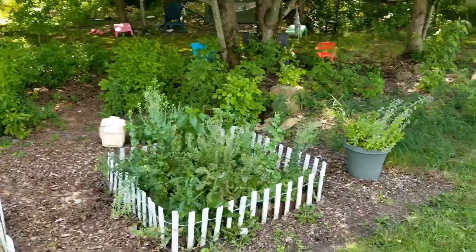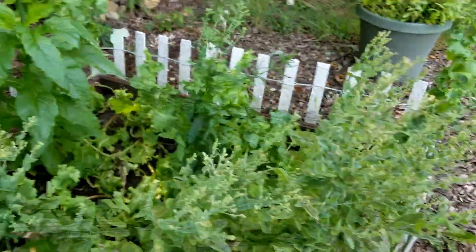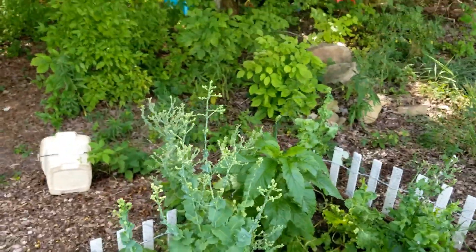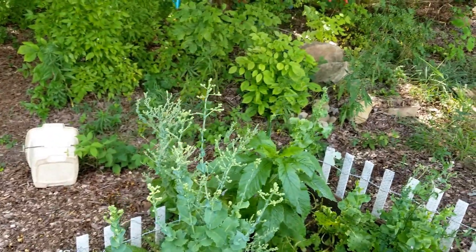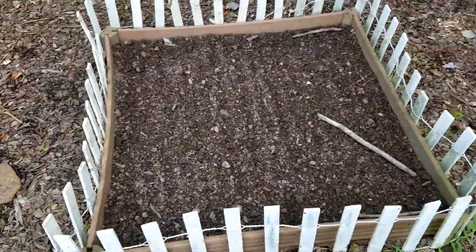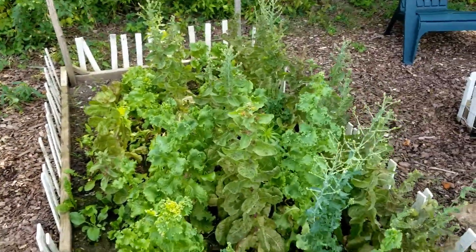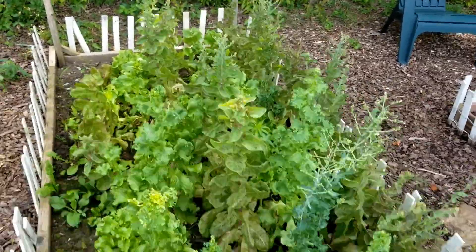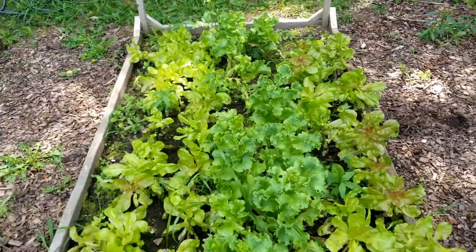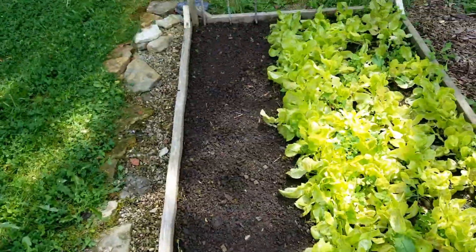These lettuce plants over here — I'm letting them go to seed. I'm going to try to get as many seeds as I can from them because lettuce seeds can be expensive, and I buy a lot of them. I cleaned out this bed and I'm going to plant some new seeds in there. I think I'm going to let one of these go and get some seeds from that, then clean the other one out and plant some spinach and some more lettuce. I did replant some lettuce in here already.